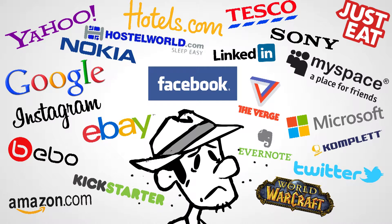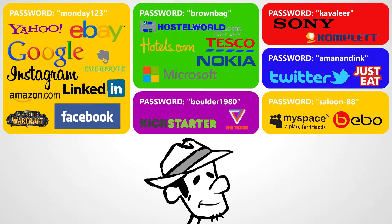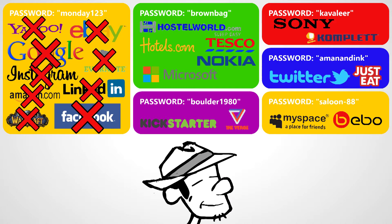Therefore, it shouldn't be surprising that, like Bob, the average Internet user has at most 5 or 6 passwords, which creates a huge security risk for Bob if one of those passwords gets stolen, because then all the passwords for all the other sites become compromised also.